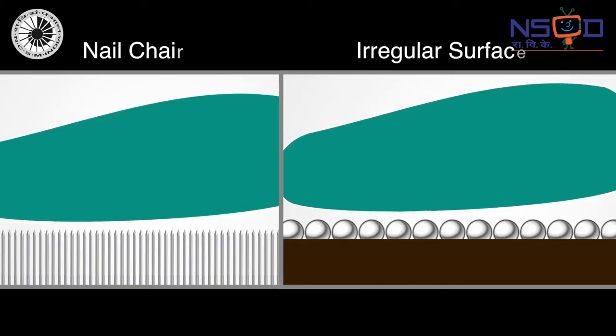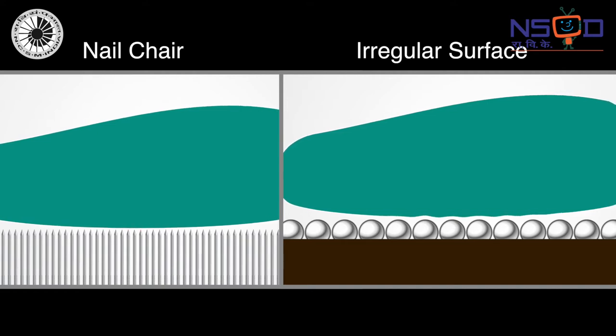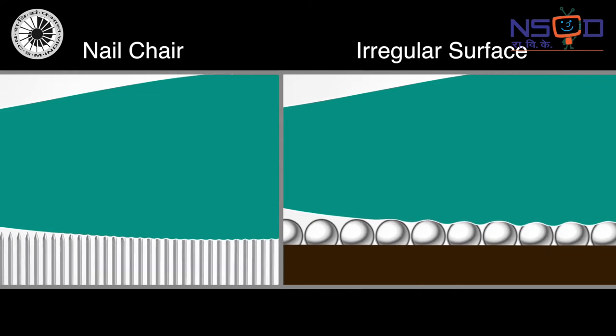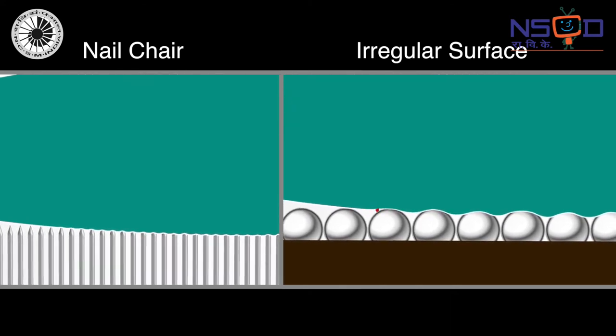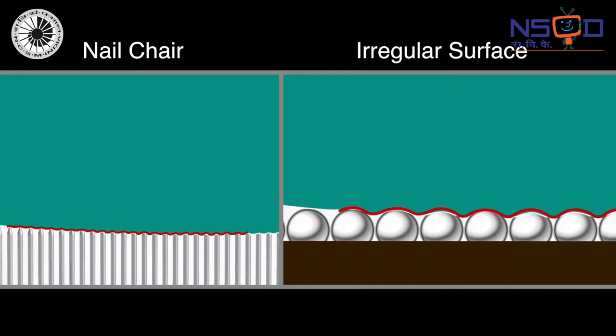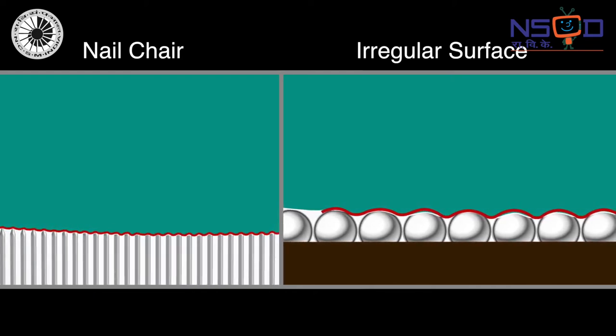The nail chair offers more area of contact between our body and the chair. Thus, lesser is the weight per unit area. Also, lesser is the reaction force per unit area exerted by the surface on our body. With so many nails, the reaction force per nail is negligible.